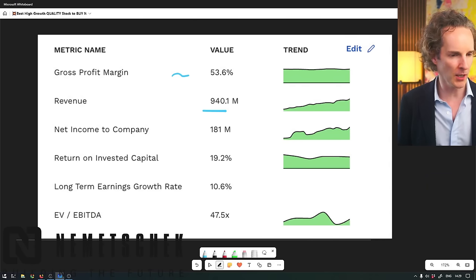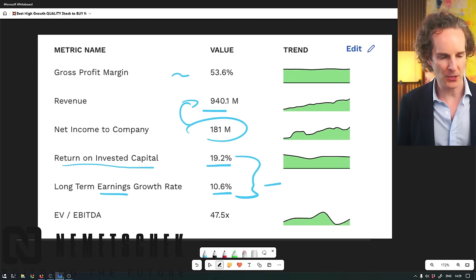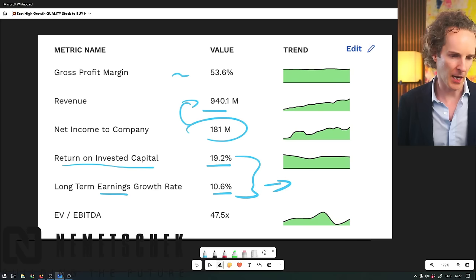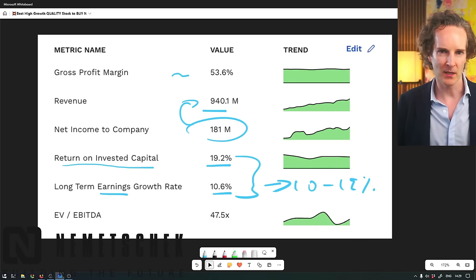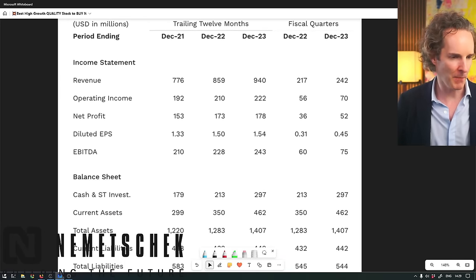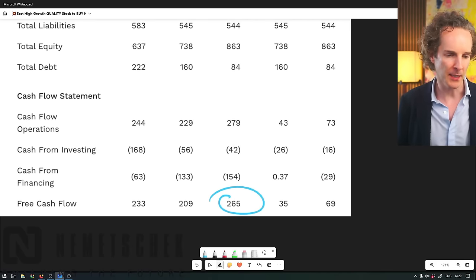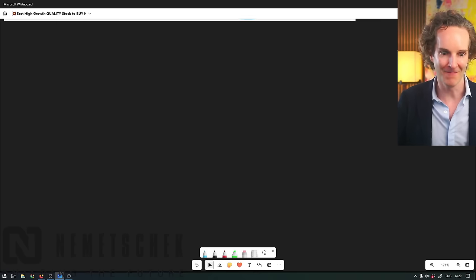Revenue is approaching a billion dollars. Profit of that is 181 million - that's a pretty nice margin. Return on invested capital is 19%, with profit going up 10% a year. Using those two numbers as my rule of thumb, I think the stock should increase 10 to 19% a year. Free cash flows at 265%, so that's a good, well-run business. They get paid in advance or in subscriptions and haven't had to raise money.